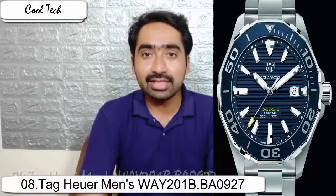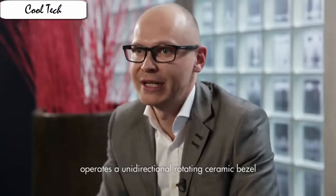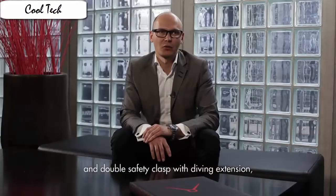The model comes in a stainless steel case bearing 43 mm in diameter. The case is equipped with a scratch-resistant anti-reflective coating sapphire crystal on the front face. The plastic rider-tape style unidirectional dive bezel is present, equipped with a modern blue ceramic bezel insert.